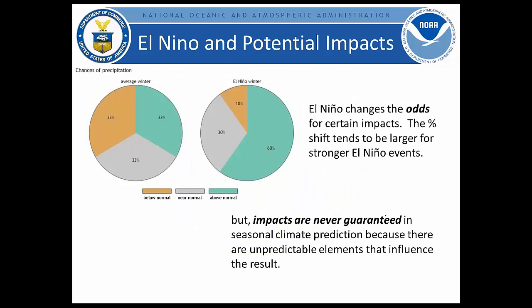Moving towards impacts as we approach the winter outlook: El Niño in this case favors strong changes in the odds for certain impacts, and the percent shift tends to be larger for stronger El Niño events. But impacts are never guaranteed in seasonal climate prediction — there are other unpredictable elements that influence the result. In a probabilistic sense, this is an example of how we shift the odds distribution for precipitation and temperature from equal chance of 33-33-33 to something larger for certain outcomes in certain regions, based on El Niño impacts.